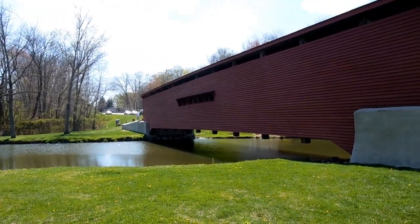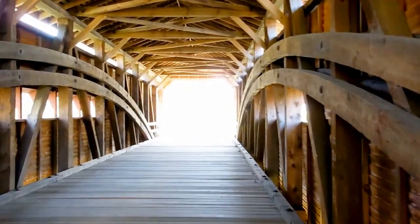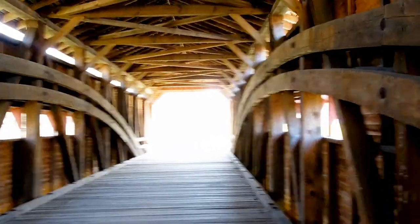I met a man here one day who was taking pictures of what he did for himself. Now walking back through it — nice wooden deck.